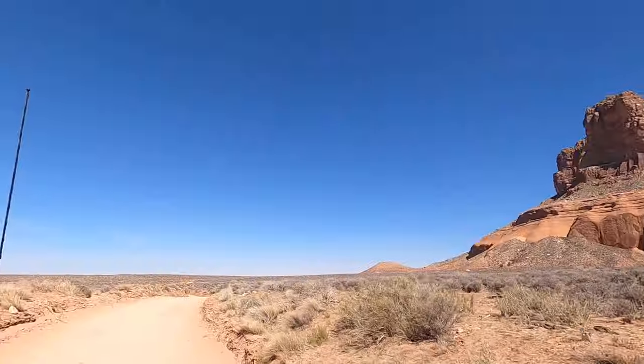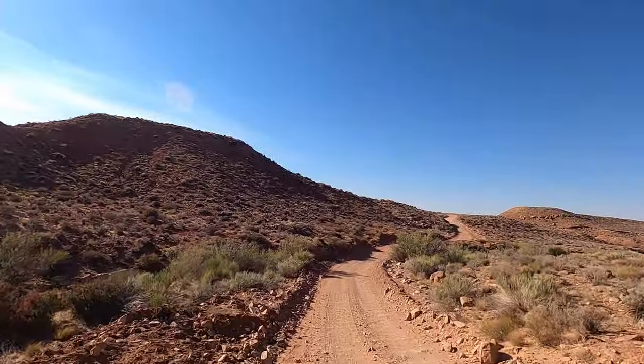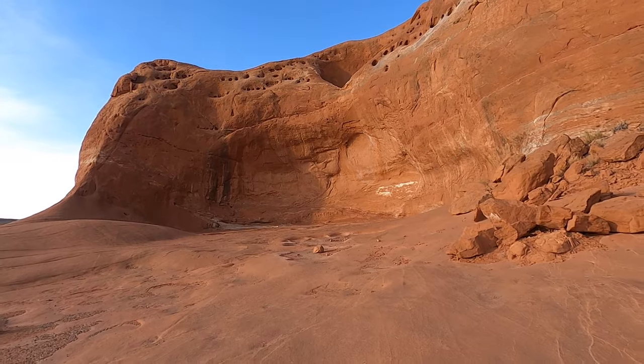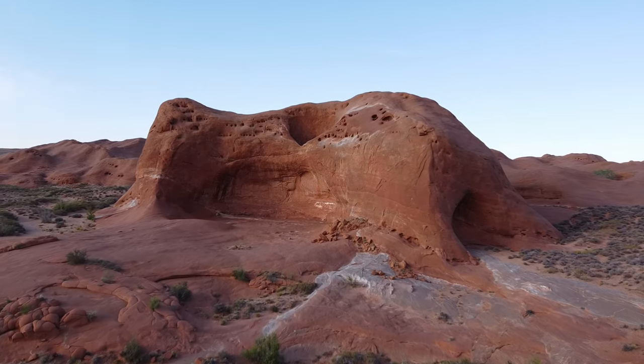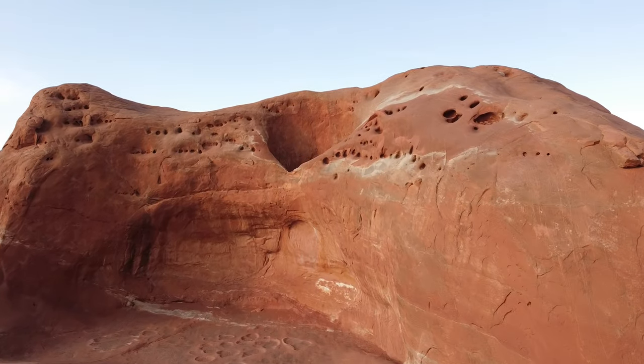As you continue along the road at around 37 miles, you come to Dance Hall Rock. This was the old pioneer dance hall — while the Mormons were taking their wagons on the Hole in the Rock Road, they stopped here for the night, partied, and had dances. This is their stage and it has a great echo, which is pretty cool — so if they were dancing or singing, people could hear from far away. And here's the view.